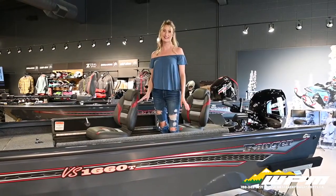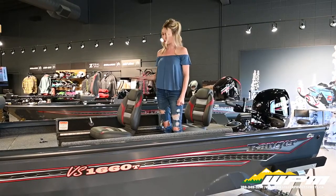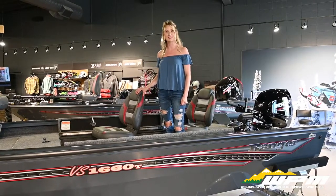This 1660 comes with tons of storage and a beautiful layout, three premium fishing bucket seats. This model comes rigged with a Mercury 40 horse tiller with the upgraded tiller handle.